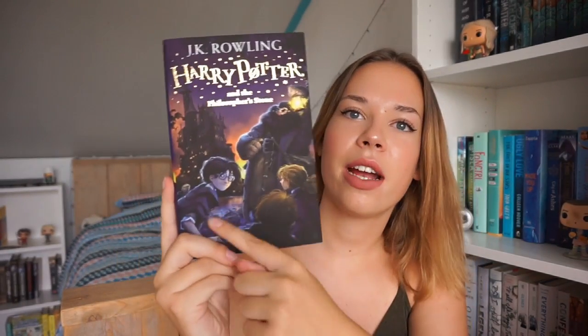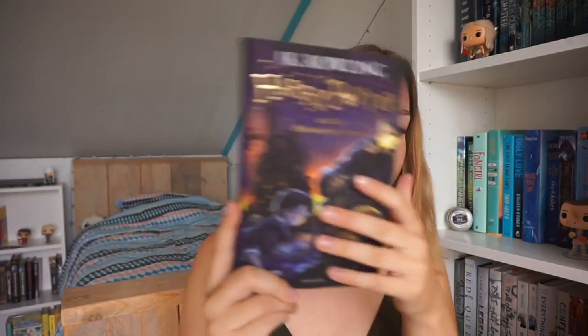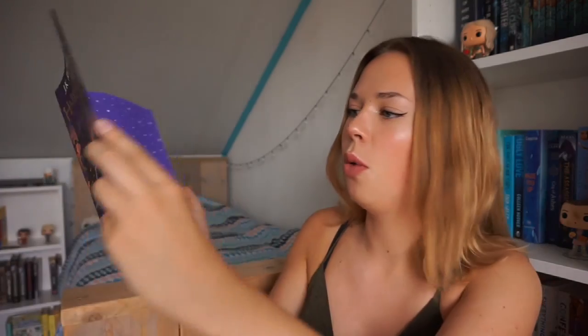The first book is of course Harry Potter and the Philosopher's Stone. This one is really pretty with Hagrid, Harry, Hermione and Ron on the cover. Look at this design — it's just so pretty and underneath it you also have tiny stars, and you have that on each book in this box set.